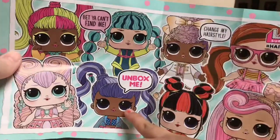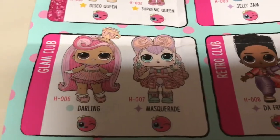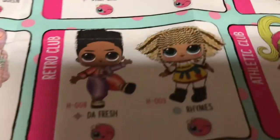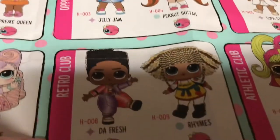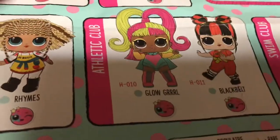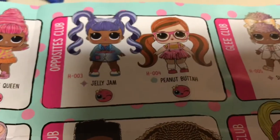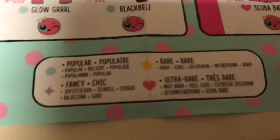Let's look at the paper — she's on the front page. Unbox me, that's her! There's Disco Queen, Supreme Queen — cute. Brittany wants Darling but we don't have her yet. Masquerade — this is the one Brittany got — Jelly Jam, Peanut Butter, cute. They're part of the Opposites Club. Then the Retro Club has Da Fresh and Rhymes, and Superstar, Glow Girl, Black Belt, Scuba Babe — oh, she's a swimmer type! So these are color change — Brittany got the purple, so that is fancy.